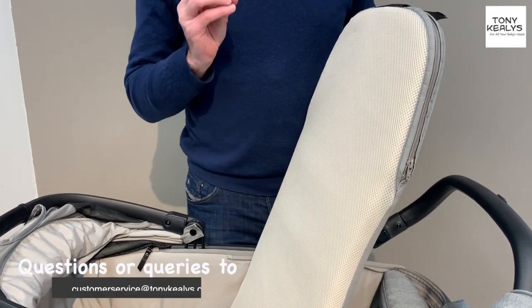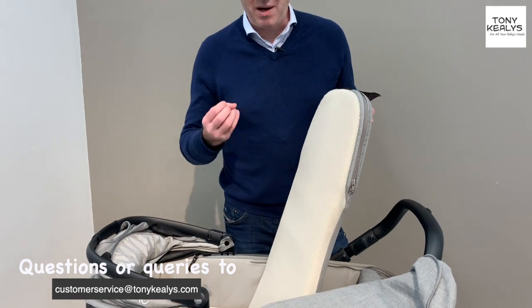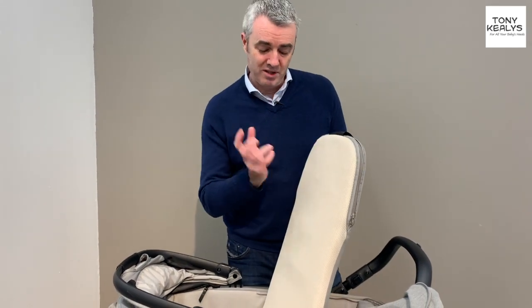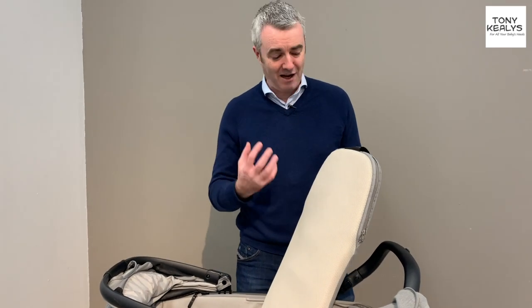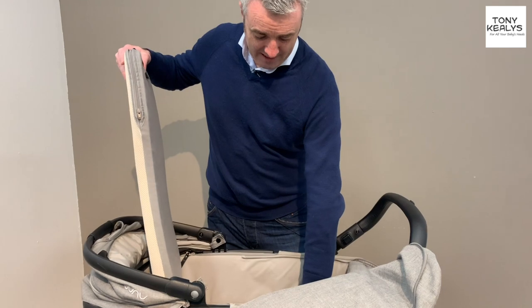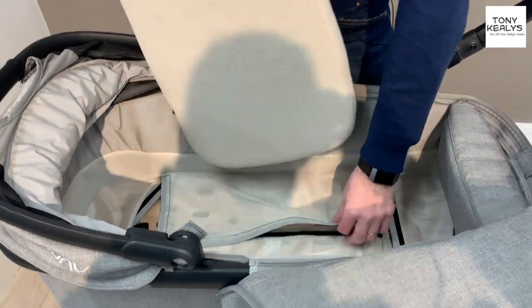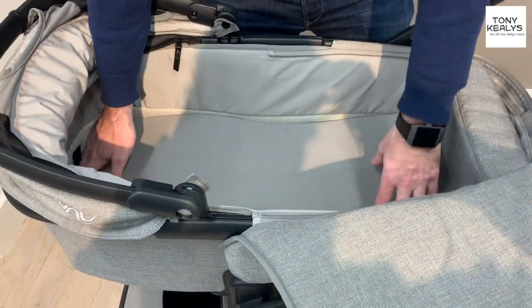Ideally you always want your baby lying on their back, but you can have a child who will just lie on their front. My eldest would only lie on her front for about three months — she'd always turn around and lie on her front. So it's great to have that option. You also have a big carry cot that's nice and ventilated, with air pockets here to allow your child to breathe — it just makes it a really breathable fabric, which is really nice.